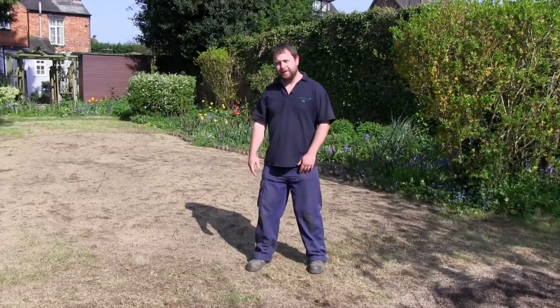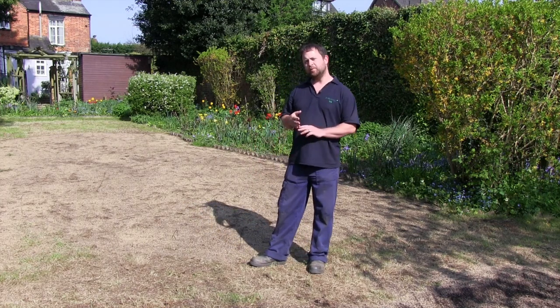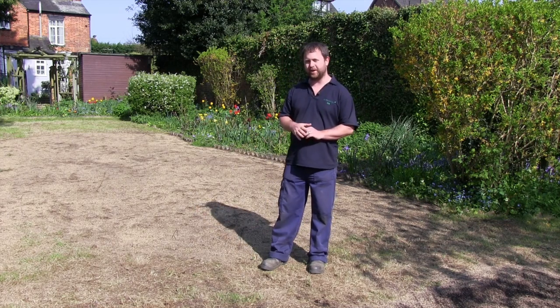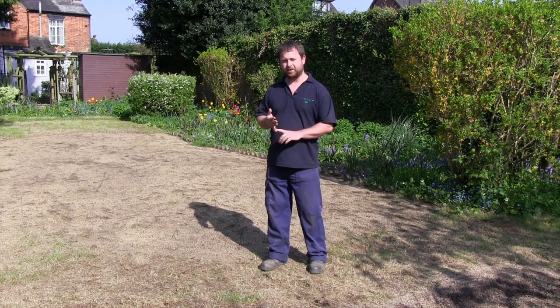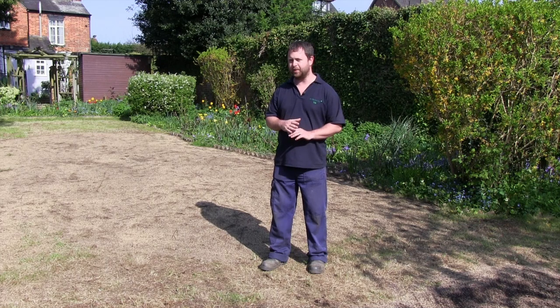Okay, so that's all done now. The customer's come out and he's happy with it — he's happy with the leveling we've done. What we'll do now is not a lot for the next three to four weeks. I've explained to the customer that it's important the seed is kept damp, to keep off it and not to mow it.